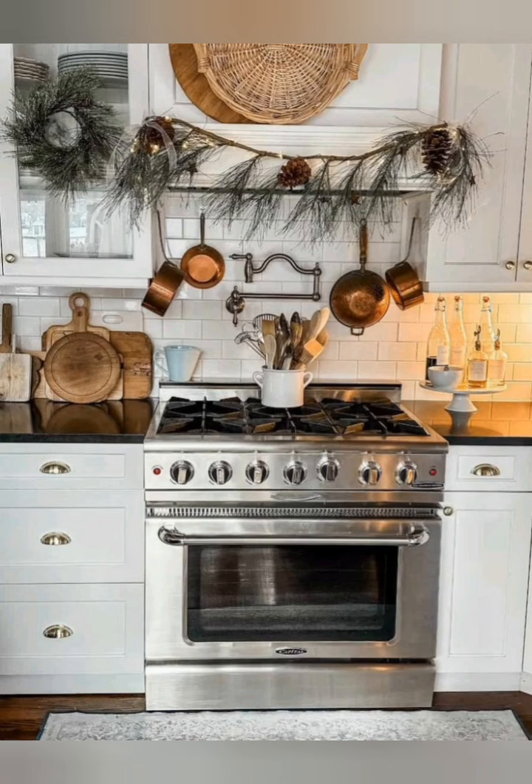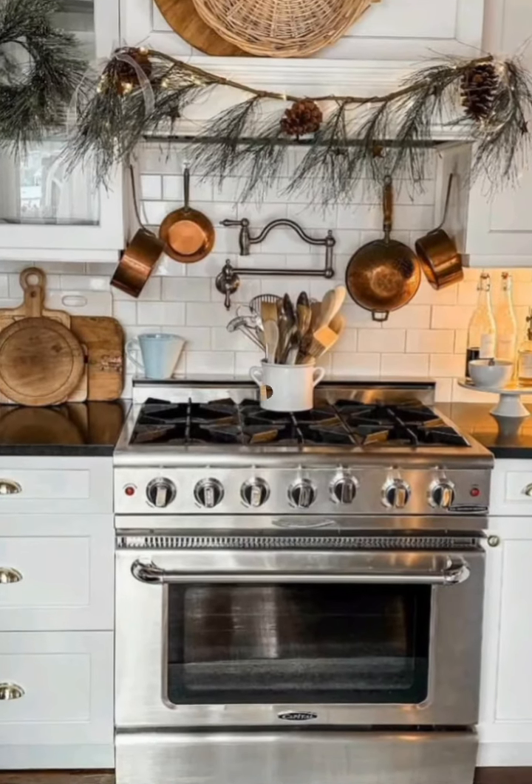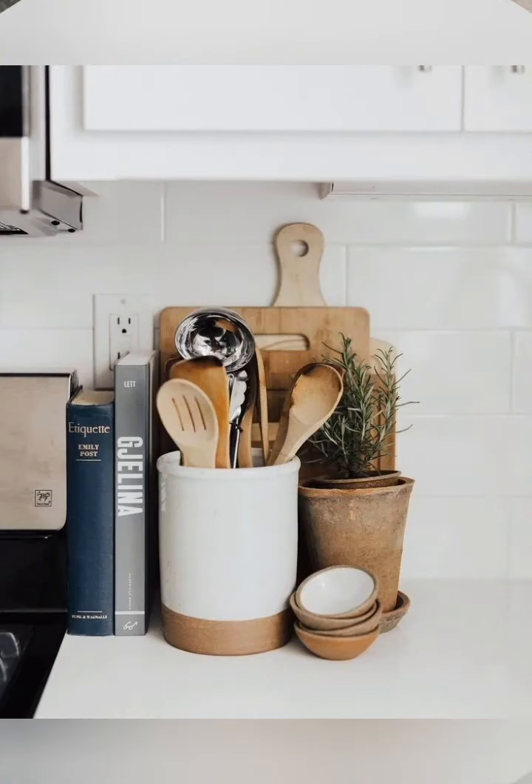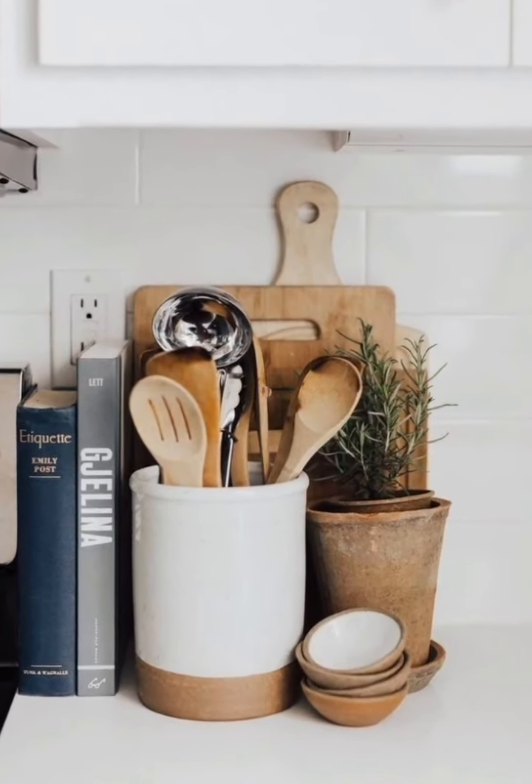Number five, vintage accessories: incorporate vintage items like copper cookware, antique utensils, and weathered signs to add character to the space. Number six, farmhouse sink: a large apron-front farmhouse sink can be a focal point in your French country kitchen.